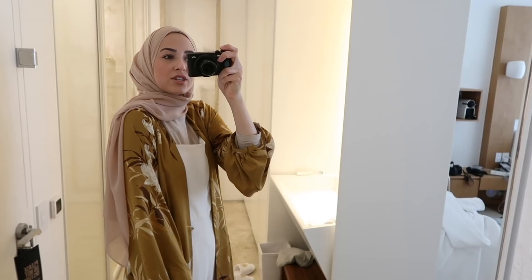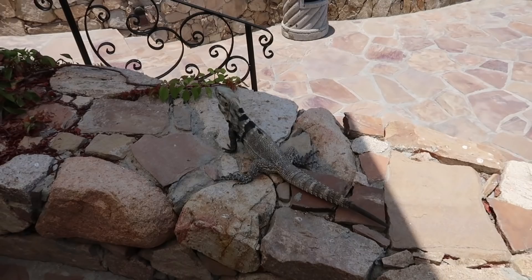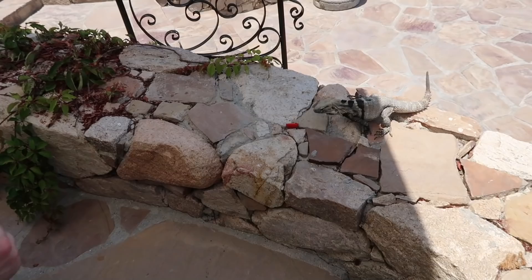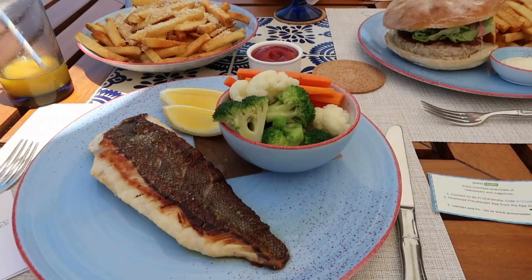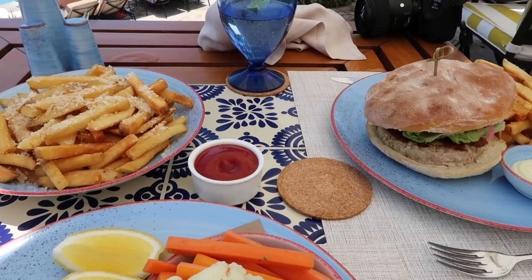We're sitting at lunch at this resort called the One & Only, and there is an iguana right next to us — Omar tried to touch it! We fed it and it swallowed the food whole. I ordered the catch of the day, which was sea bass, and Omar got a tuna burger. He also ordered fries thinking they didn't come with the meal, so now we just have a bunch of fries.